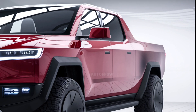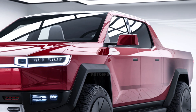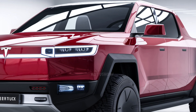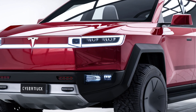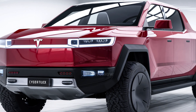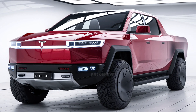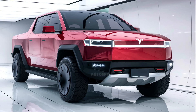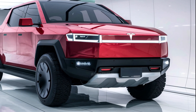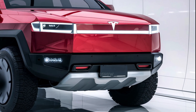The Cybertruck's exterior is a bold departure from traditional pickup aesthetics. Its angular stainless steel body exudes a futuristic vibe reminiscent of sci-fi vehicles. This unpainted stainless steel exoskeleton not only provides a unique look but also enhances durability and resistance to dents. The truck's flat front and sharp lines contribute to its distinctive appearance, making it instantly recognizable on the road.